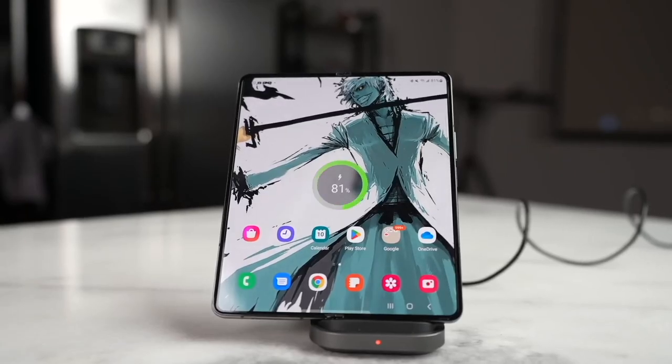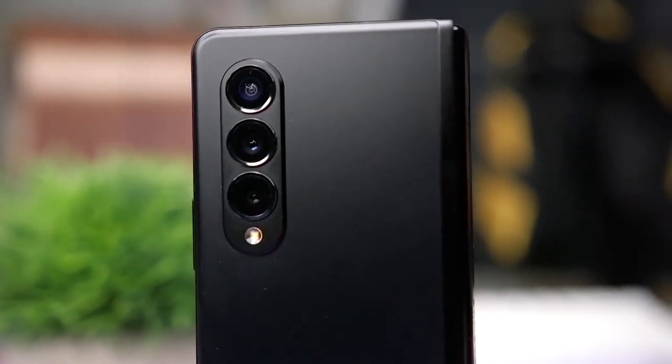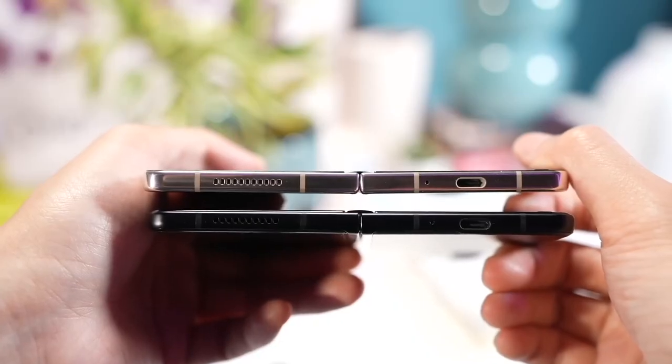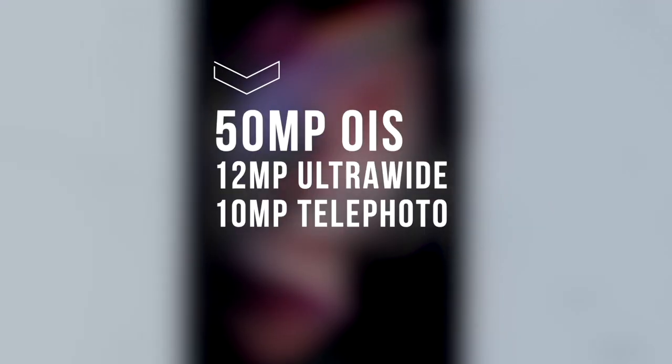As for pricing, it will remain around $1,800 or $1,900 — we're not sure — but we're not expecting a lower price tag for the Galaxy foldable devices. Let us know your thoughts in the comments section below on the Fold 5's same design.